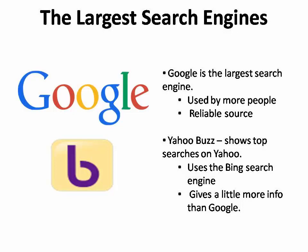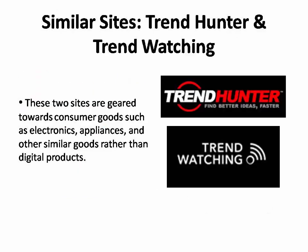Another site is Yahoo Buzz, which also shows the top searches but on Yahoo, which uses the Bing search engine. Yahoo Buzz also gives a little more information than Google. Two other similar sites are Trend Hunter and Trend Watching. These are more geared toward consumer goods, such as electronics, appliances, and other hard goods rather than digital products, which are what you'll probably be promoting.